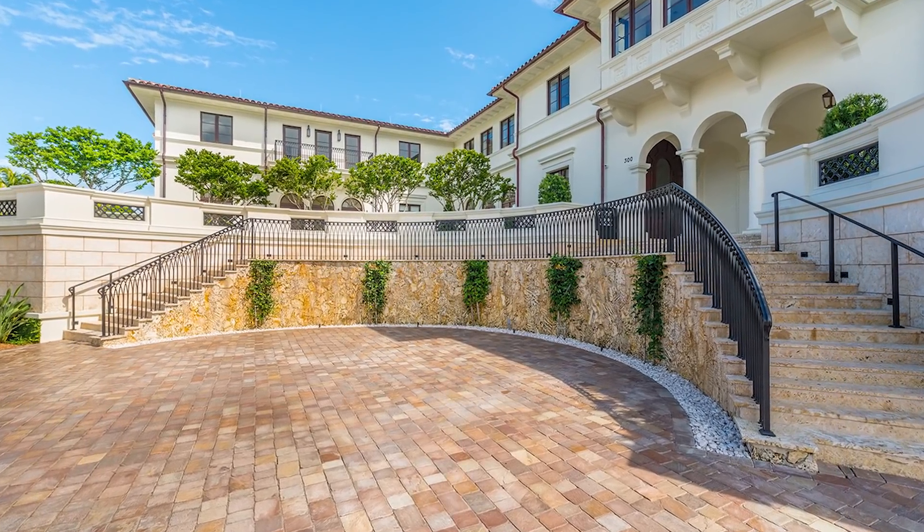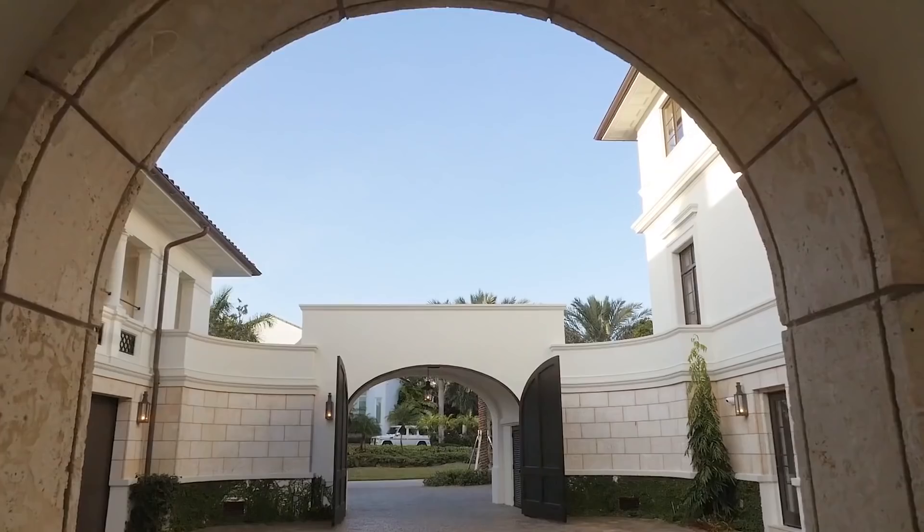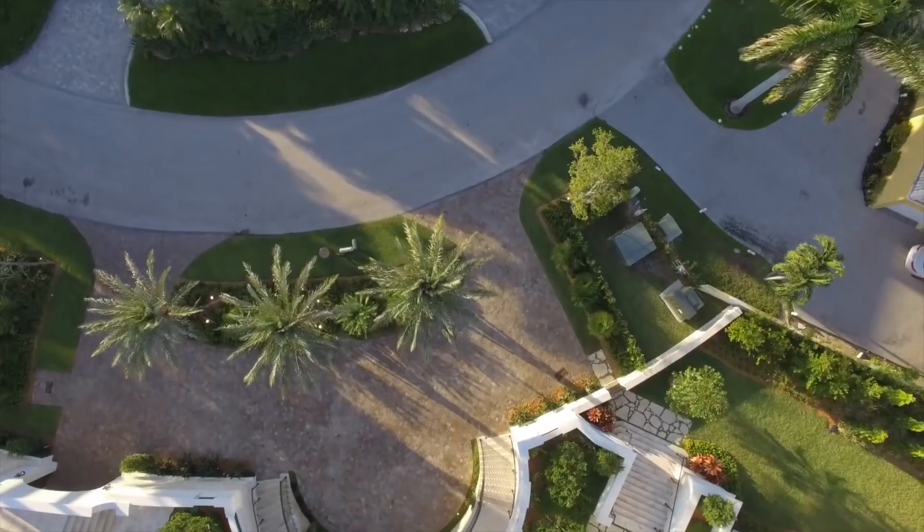The lavish mansion sprawls across 1.3 tropically landscaped and groomed acres, with 480 feet of direct water frontage and a private dock.